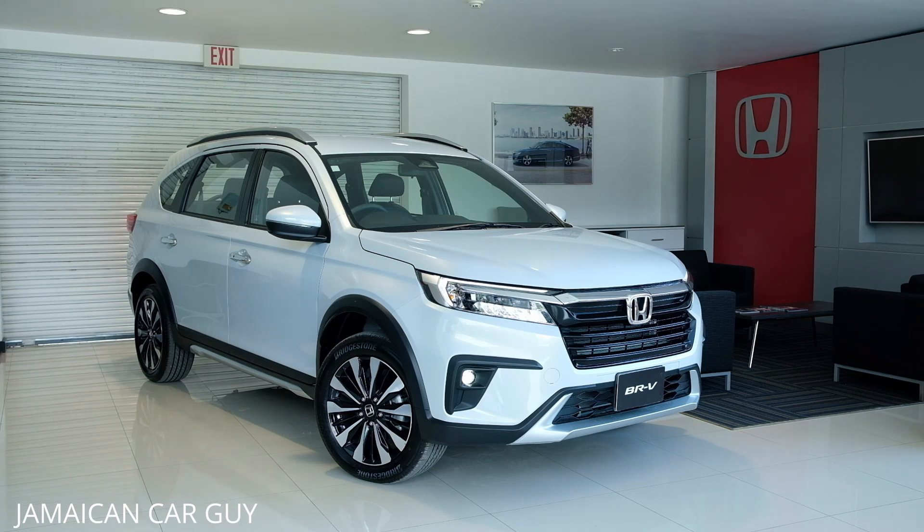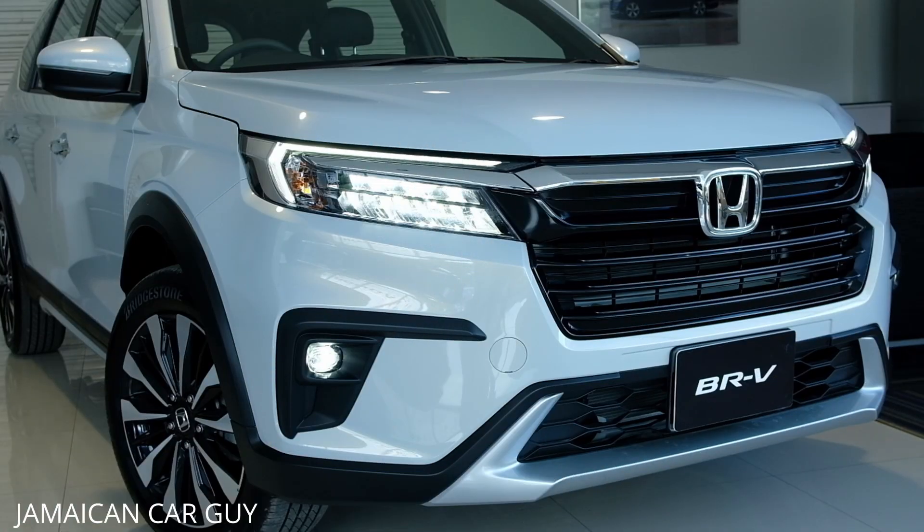Starting at the front end of the car, we have a black top grille with a gloss black finish. We also have chrome accents above the grille with the Honda emblem. The unit comes standard with LED daytime running lights, bumper lights, and headlights — standard for both the LX and EXL models. This color is known as opal white silver, and it's also available in silver, gray, and black.